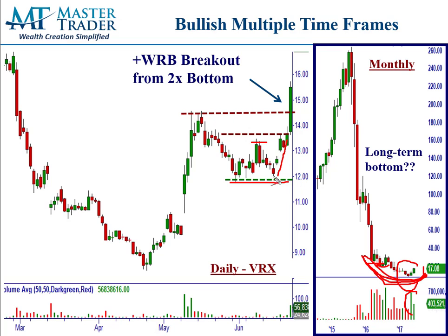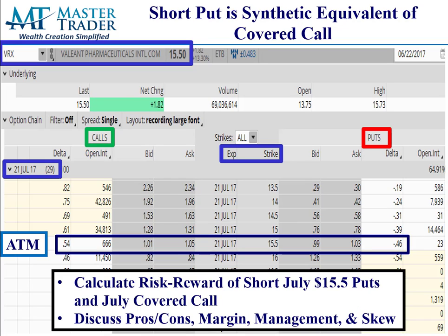But it's extended right now. It ran from $12 to $15.50 — so that's a huge percent move. Let's now look at the strategies. VRX closed at $15.50, and I'm going to show you how shorting a naked put versus a covered call is a synthetic equivalent. Let's take them one by one.